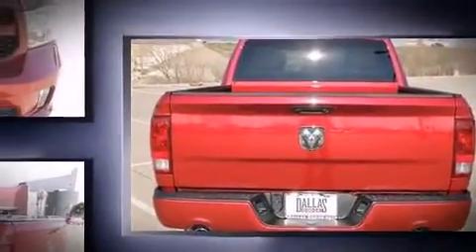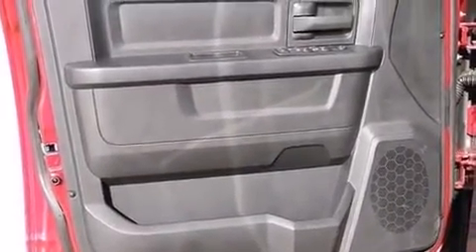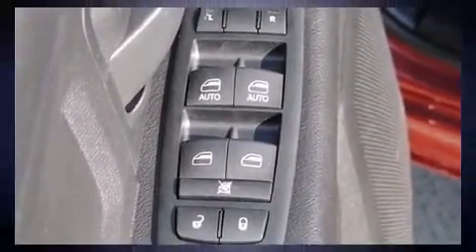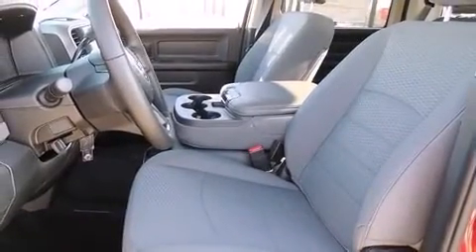Top features include front fog lights, variably intermittent wipers, an automatic dimming rear-view mirror, a front bench seat, heated door mirrors, a bed liner, and one-touch window functionality. Audio features include an AM-FM radio and six well-positioned speakers.